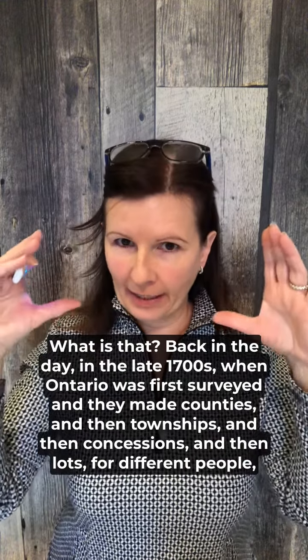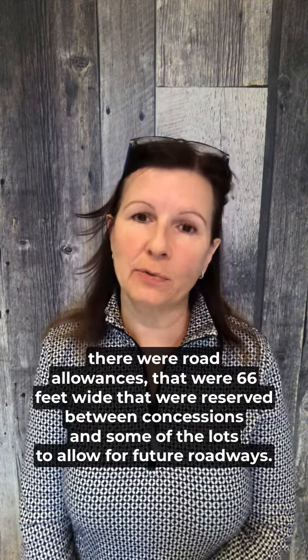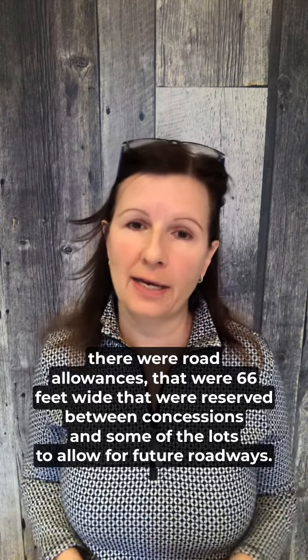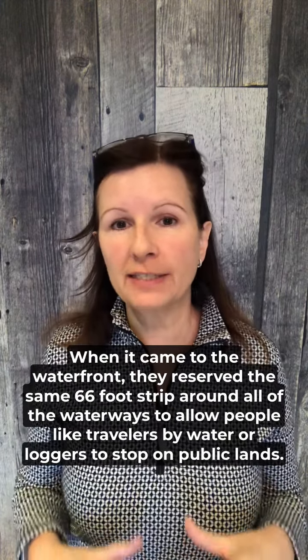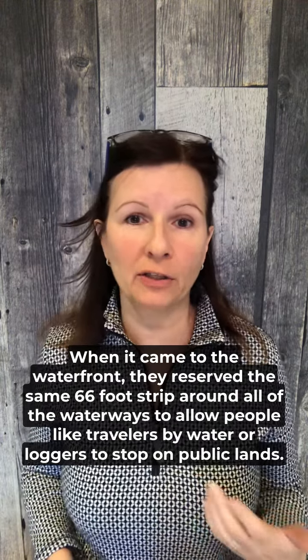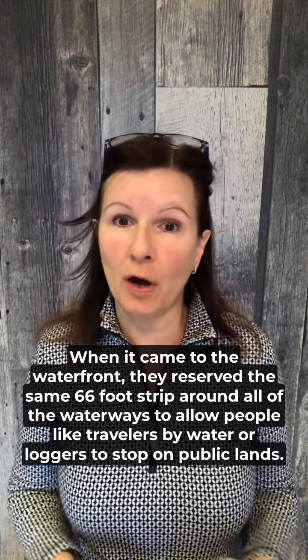Back in the day, in the late 1700s, when Ontario was first surveyed and they made counties, then townships, then concessions, and then lots for different people, there were road allowances that were 66 feet wide reserved between concessions and some lots to allow for future roadways. When it came to the waterfront, they reserved the same 66-foot strip around all of the waterways to allow people like travelers by water or loggers to stop on public lands.